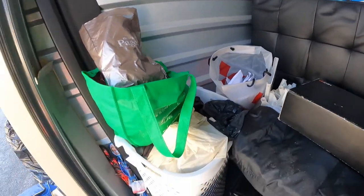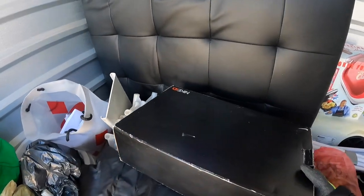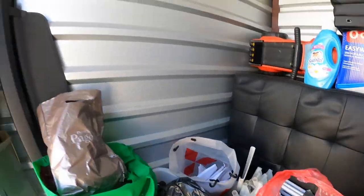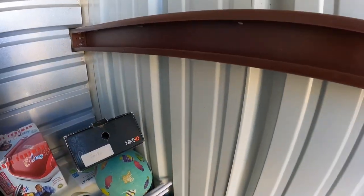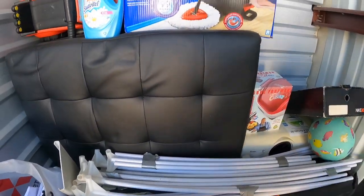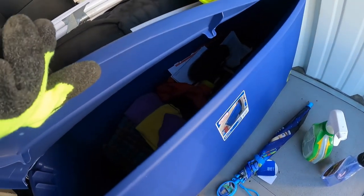We have a big blue bin here, and it looks like that laundry basket might be full of stuff as well. Let's move out for a minute and see what's in this stuff. This — I don't know — maybe this is like a carport? I really don't know what that is. This thing is practically empty.